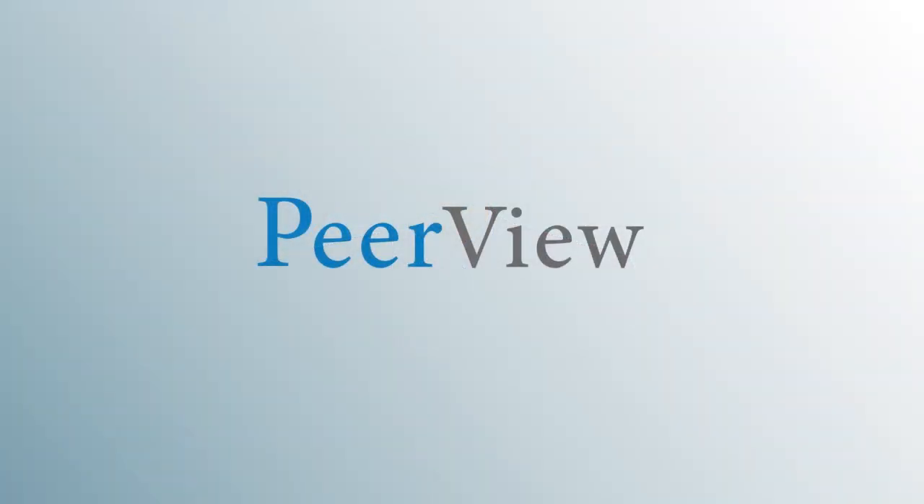Thank you for listening. Download materials and complete the post-test for instant credit at www.peerview.com/UVK. This activity is supported by an educational grant from the Bristol-Myers Squibb and Pfizer Alliance, and has been jointly provided by the University of Florida College of Medicine and PVI, Peerview Institute for Medical Education, and co-provided by Medical Learning Institute, Inc.